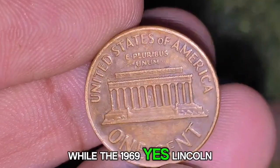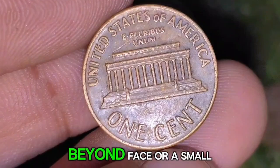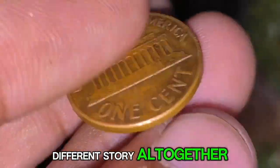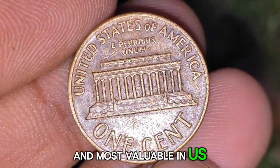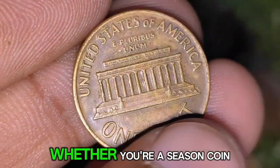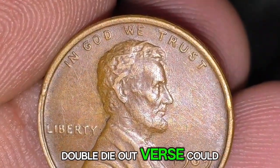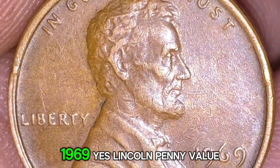While the 1969-S Lincoln penny in its standard form is a common coin with little value beyond face or a small premium in high grades, the 1969-S Double Die Obverse penny is a different story altogether. This error coin is one of the rarest and most valuable in U.S. numismatic history, with some examples selling for six figures — potentially a once-in-a-lifetime treasure.